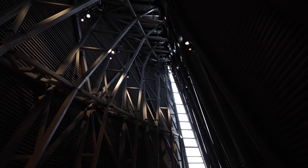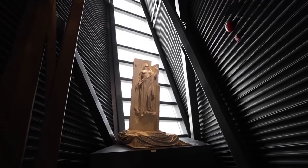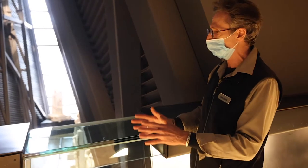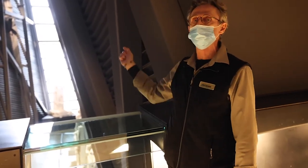Here we are in the Regeneration Hall, and we're standing in a section of the ceiling that's made out of glass. There's a reason for this, because the architect wanted the visitor to realize that when you look out the window, you see the Peace Tower.